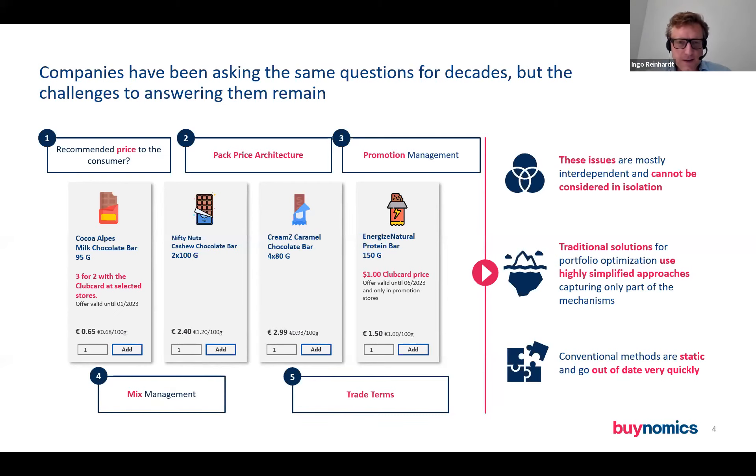What's revenue growth management and pricing all about? As we understand it more broadly, it covers five different topics or questions. In a consumer goods context — say, looking at the chocolate category at a retailer or in a country — the typical questions are: what should be the prices for my products? Should it be 65 cents, should it be a euro? Then what products should I offer? Pack price architecture — should I sell single bars of chocolate, should I combine them in two bars, should I have a combination of all of this?